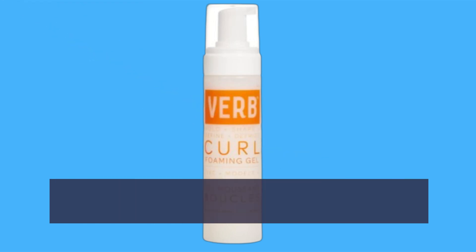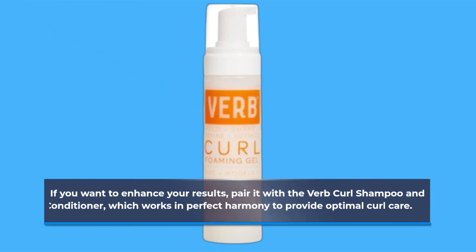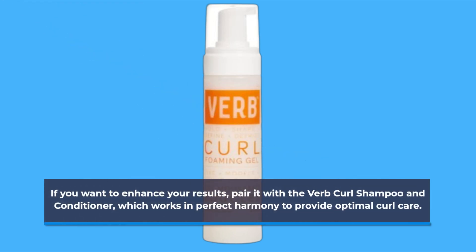If you want to enhance your results, pair it with the Verb Curl Shampoo and Conditioner, which works in perfect harmony to provide optimal curl care.